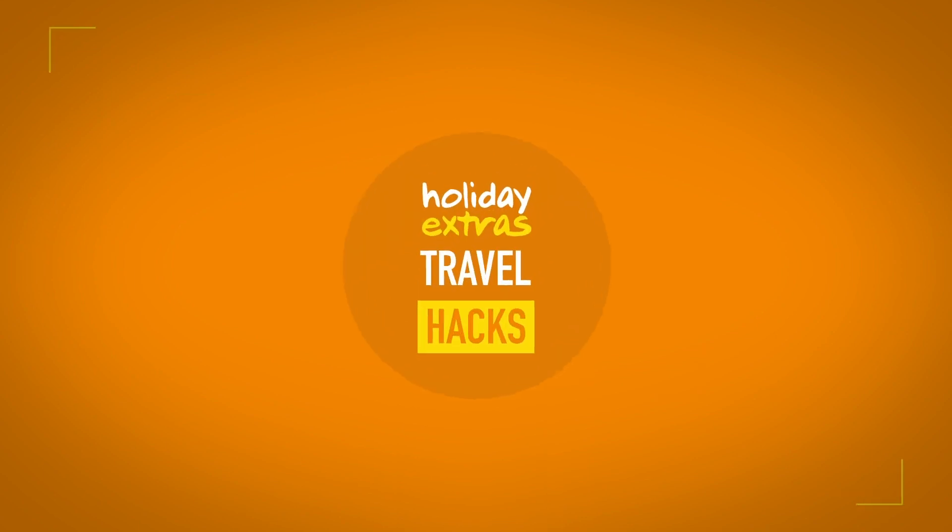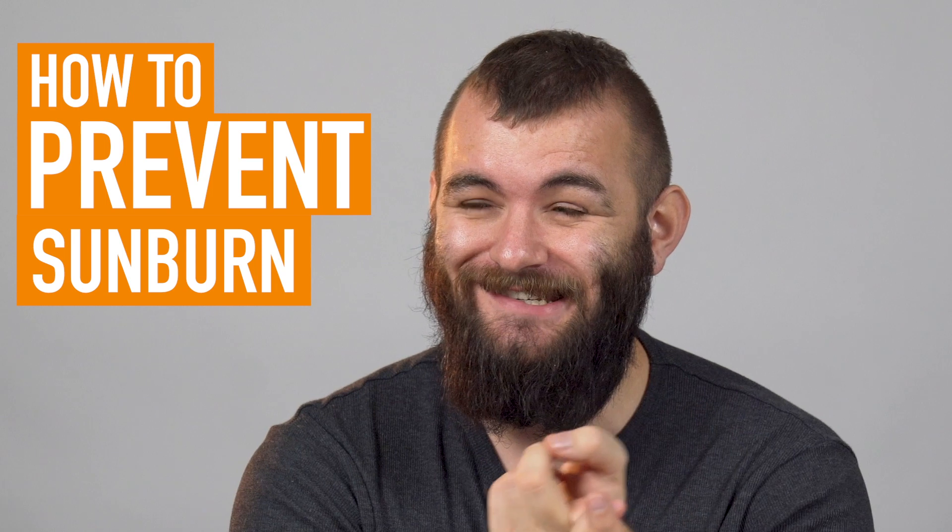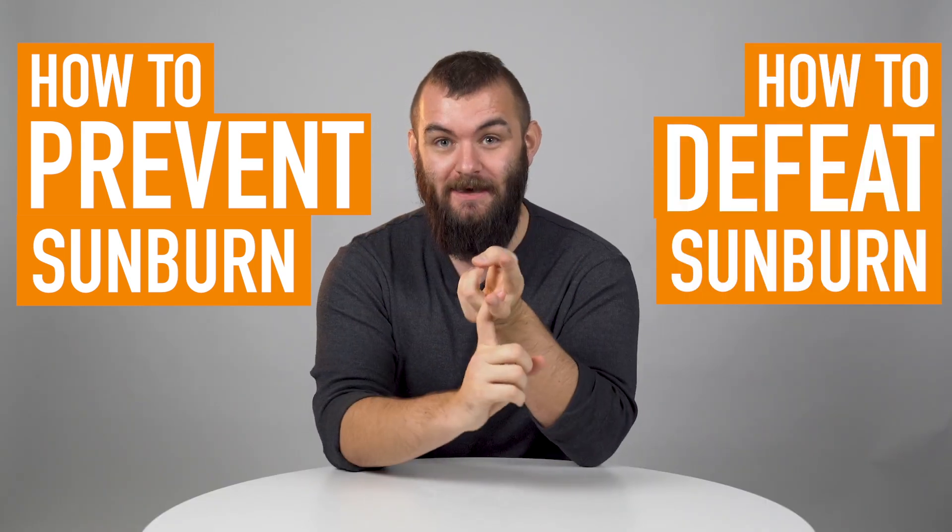Stop saying you don't get sunburn. I don't believe it, and neither do you. I'm Jake, this is Travel Hacks, and today we're going to shine a light on holiday sunburn — how to prevent it, and if it's too late for you, then how to beat it.